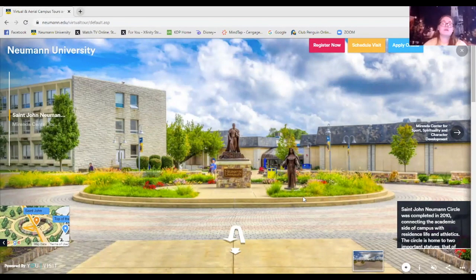Next we're going back to the Newman Circle. Like I said, this is the main point of campus — you can meet up with friends here and walk to almost any building. The building to the left is the Bachman main building. Straight ahead through the statues is the Bruder Life Center, where those doors lead right into the cafeteria and theater. To the right are the parking lots, and in the middle we have our two statues of Saint John Newman and Mother Frances Bachman.